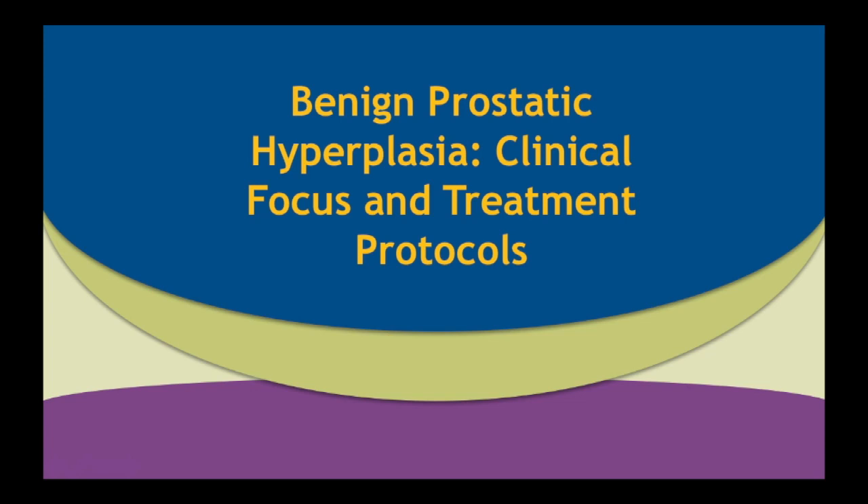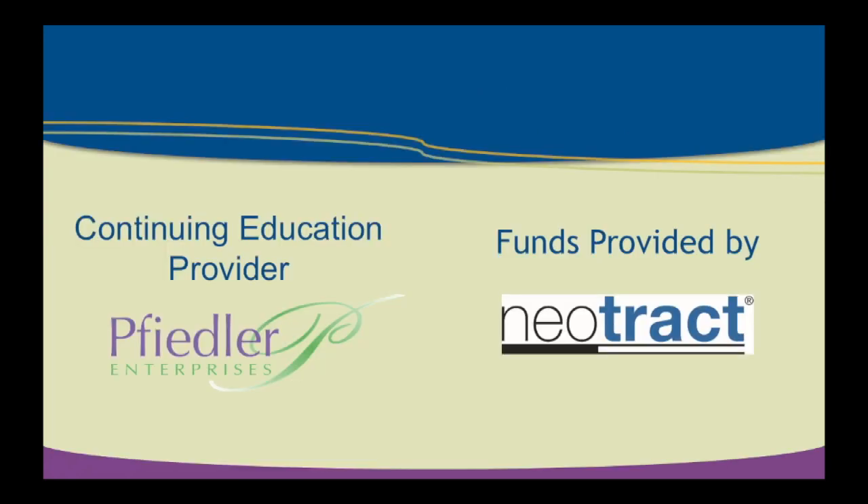Good morning and thank you for having me. It's an honor to be here to speak at the SUNA meeting. A lot of familiar faces and it's a very prestigious group dedicated to the urologic care of patients. I'm going to talk about BPH, benign prostatic hyperplasia, the focus and treatment protocols. I am a paid speaker for Neotrack, and we're going to talk about their product in this talk as well as others.